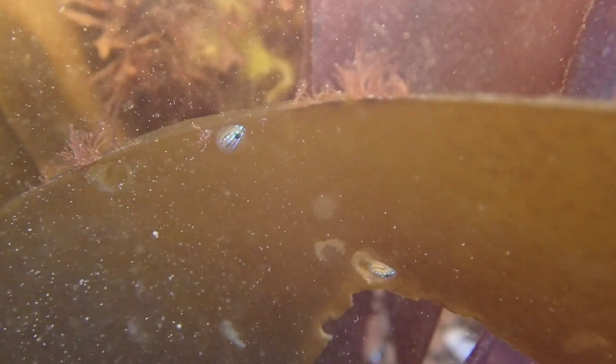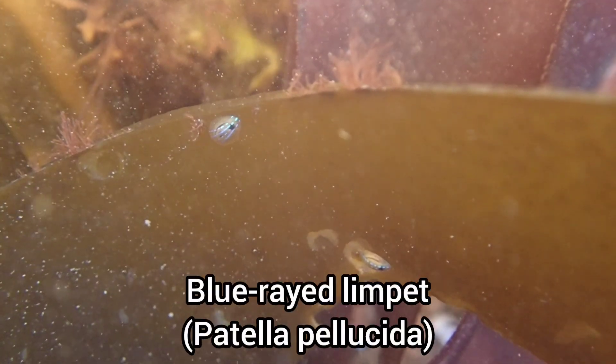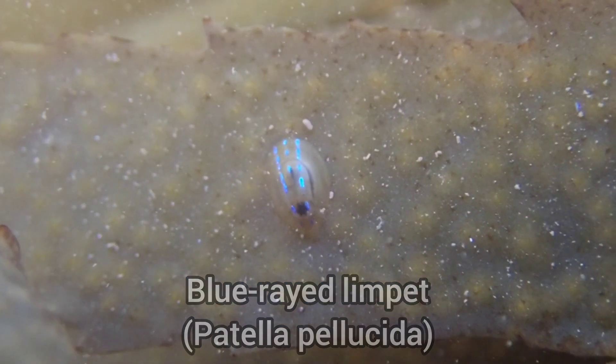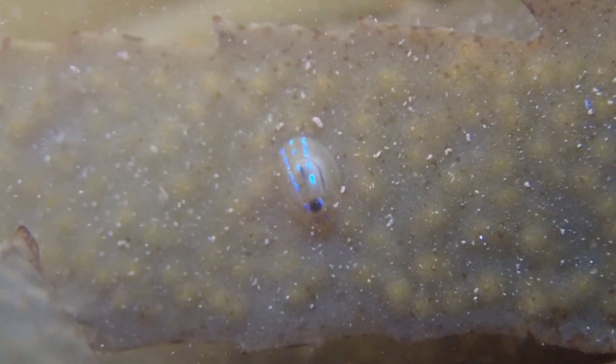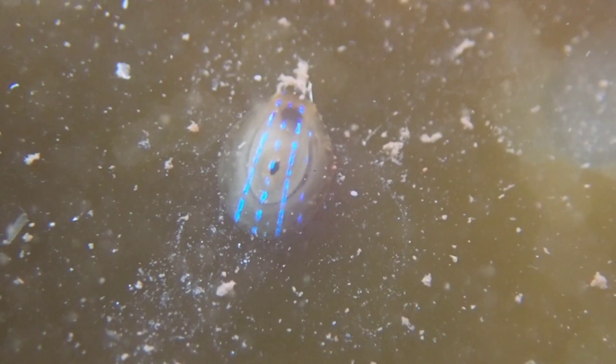One of the species that live on oreweed are these beautiful blue-rayed limpets. This species is only found during very low tides, as they like to live on different types of kelp, so I was lucky to be rock pooling during a tide that was low enough to find them.